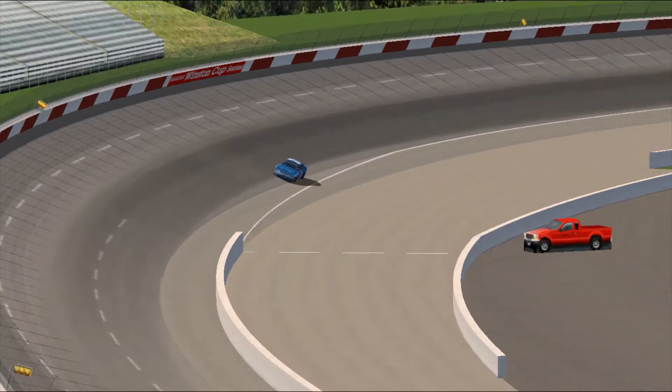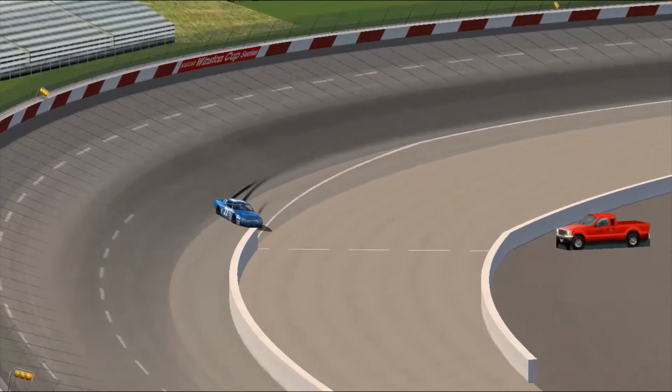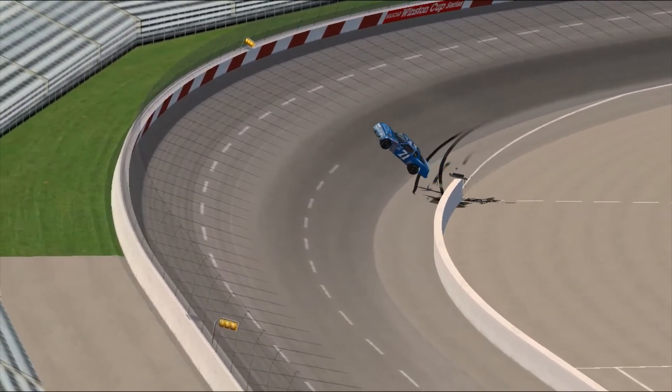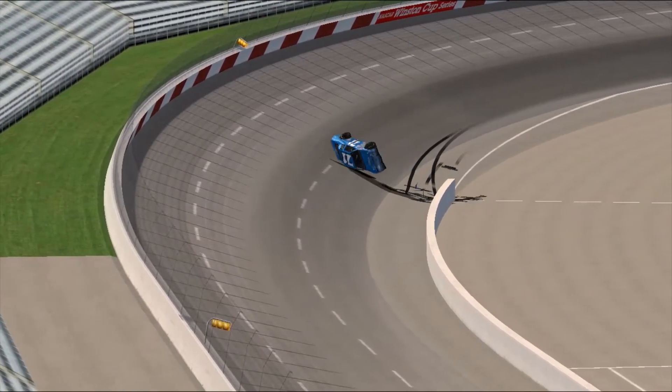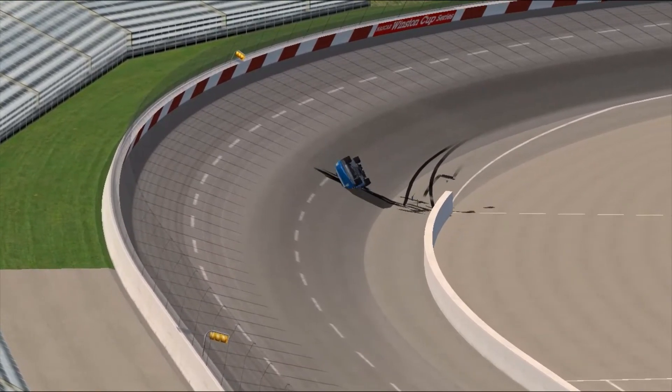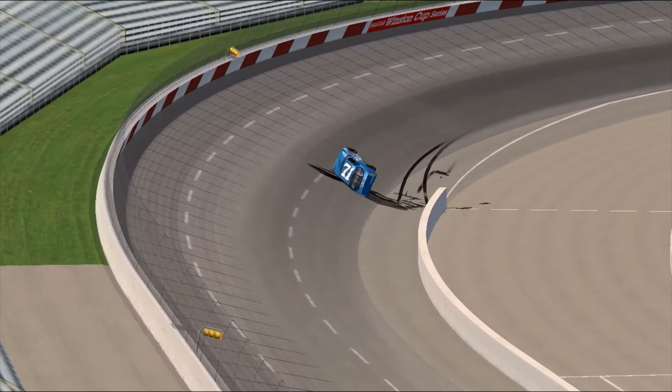Big rubber tires protecting the end of the pit wall. Richmond up against the wall, car number 99. The car of Dave Marcus goes upside down. Remember, these are over 3,000 pound vehicles that you're seeing tossing themselves in the air here as if they were just lightweight toys.